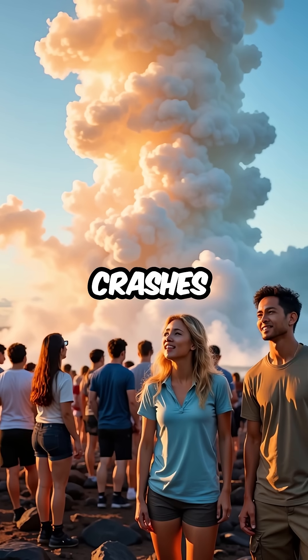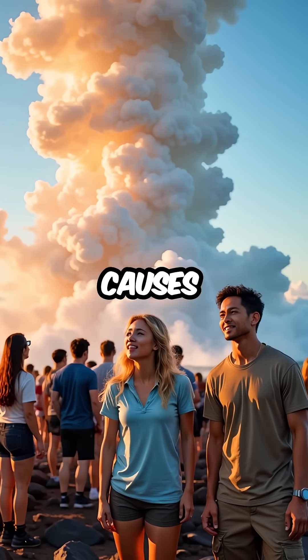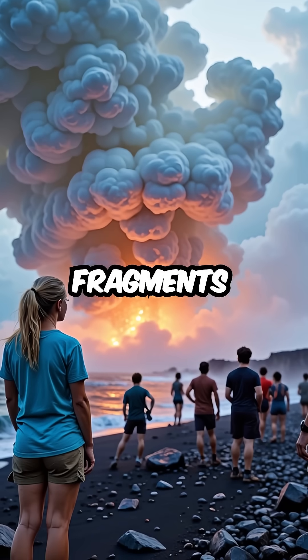When 2,000 degree Fahrenheit lava crashes into 80 degree seawater, the extreme temperature difference causes explosive reactions. The lava instantly shatters into millions of obsidian fragments,